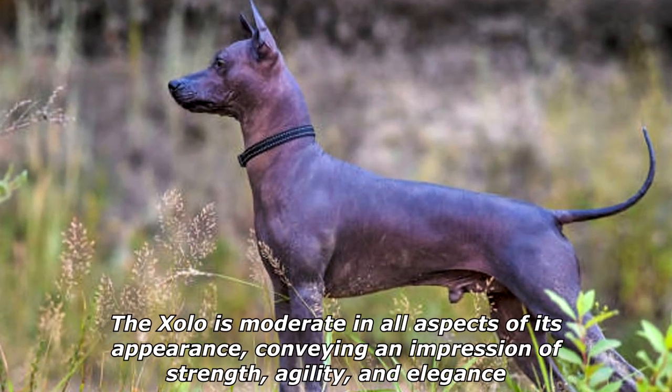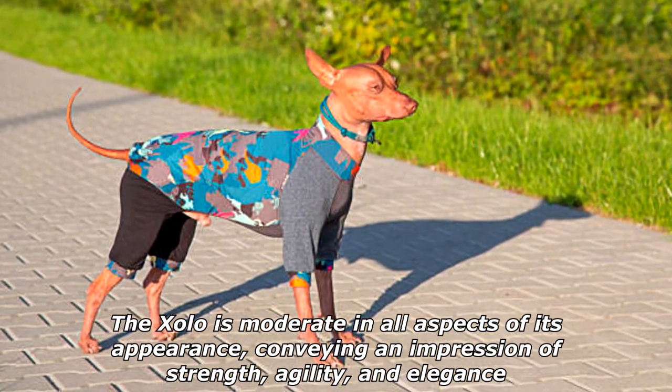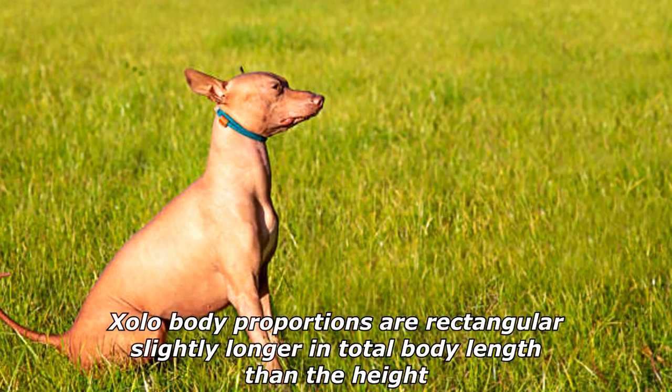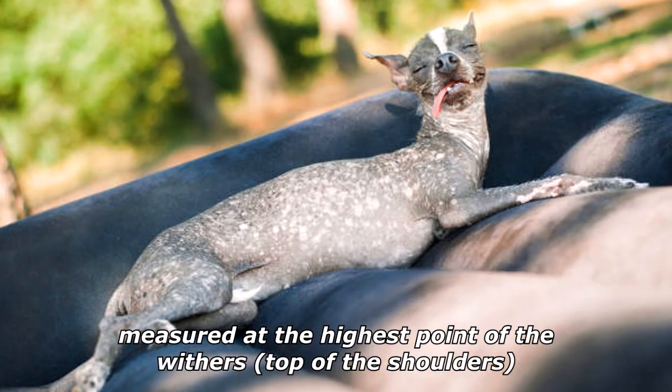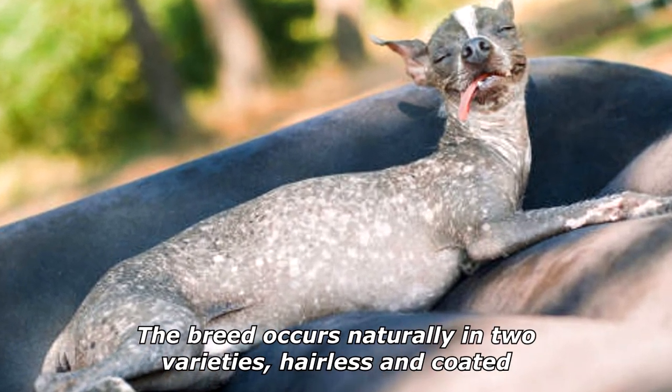The Zolo is moderate in all aspects of its appearance, conveying an impression of strength, agility, and elegance. Zolo body proportions are rectangular, slightly longer in total body length than the height measured at the highest point of the withers — the top of the shoulders. The breed occurs naturally in two varieties: hairless and coated.